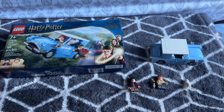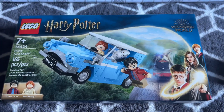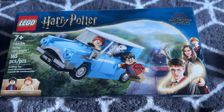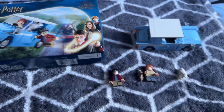Hey everyone, welcome back to the channel here on JG Collects. We are doing a LEGO review for the March 1st new release of Harry Potter's Flying Ford Anglia — 165 pieces, LEGO number 76424 — and we have the build here already.